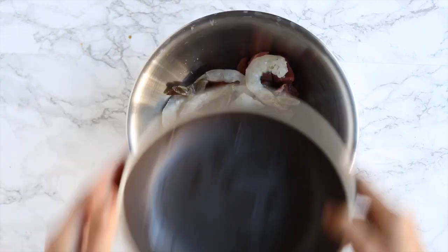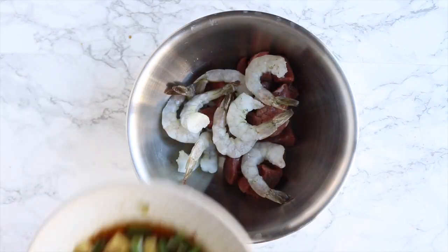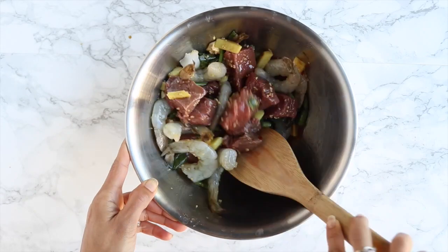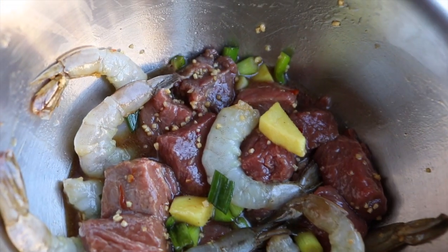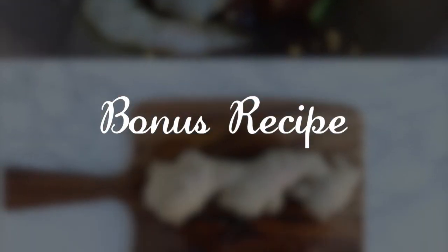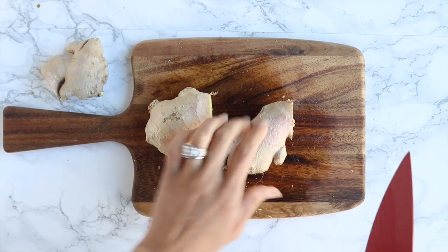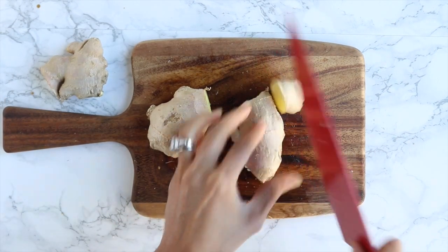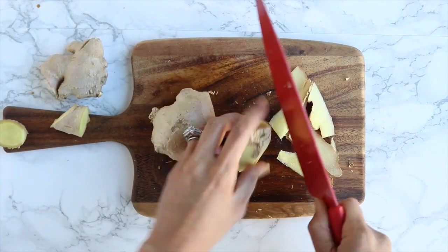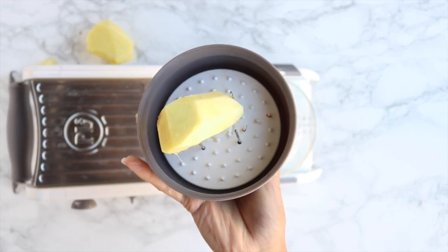I decided on surf and turf action, so I added some jumbo shrimp. I threw the pieces of top sirloin into a bowl with the shrimp, added the marinade, stirred it up, covered it, and put it in the fridge for a couple of hours. While it was marinating, I worked on my pickled ginger — a bonus recipe for you today. I've been obsessed with pickled ginger lately; it's great on Asian dishes, fish, and even in salads. I peel the ginger the same way — chop off one end as a base, then run the knife along the sides.